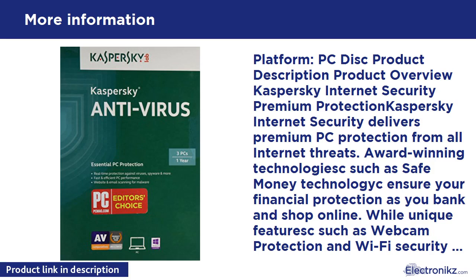Platform: PC. Product description — Product Overview: Kaspersky Internet Security — Premium Protection. Kaspersky Internet Security delivers premium PC protection from all internet threats. Award-winning technologies such as Safe Money technology ensure your financial protection as you bank and shop online. Real-time internet protection against all viruses and online threats; secures online banking and shopping with unique Safe Money technology.